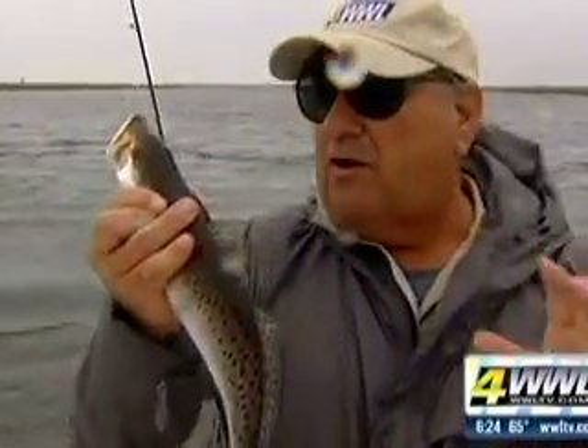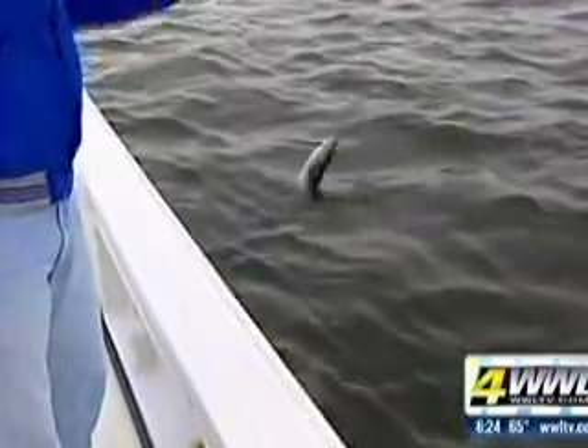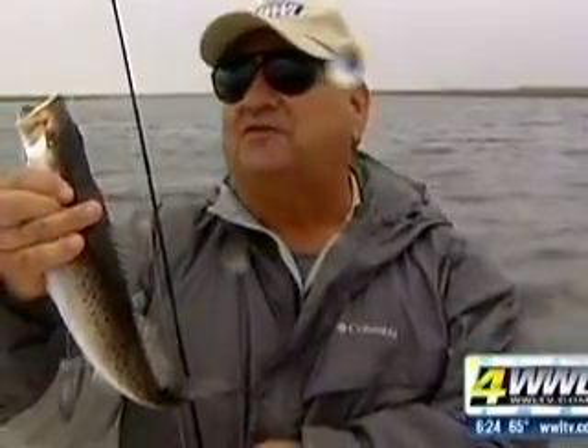There's a nice speckled trout right there. Now, the next few days you're going to be dealing with some high winds from a number of directions, but if you come out here the water stays fairly clear. Just got to pick through your fish — catch and release those ones under 12 inches and you'll end up with a nice box of fish.